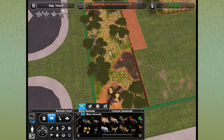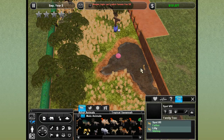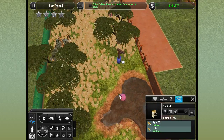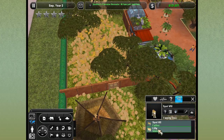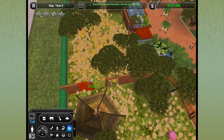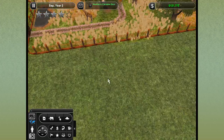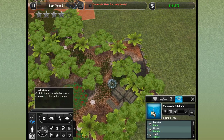Cheera just died of old age, and Aurora is now pregnant. We'll let our new adult cheetahs roam around. We might put Spot in with his father because we don't want him mating with his sister, and we might get Lily a new mate. We'll open this up for now and see what happens.